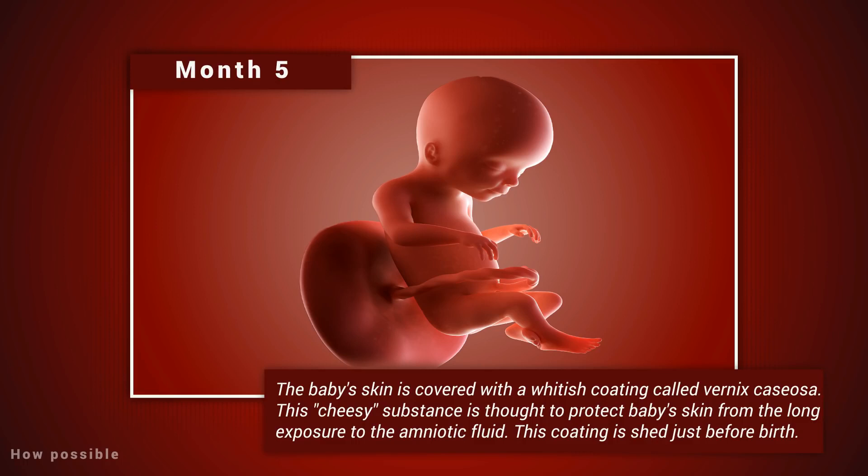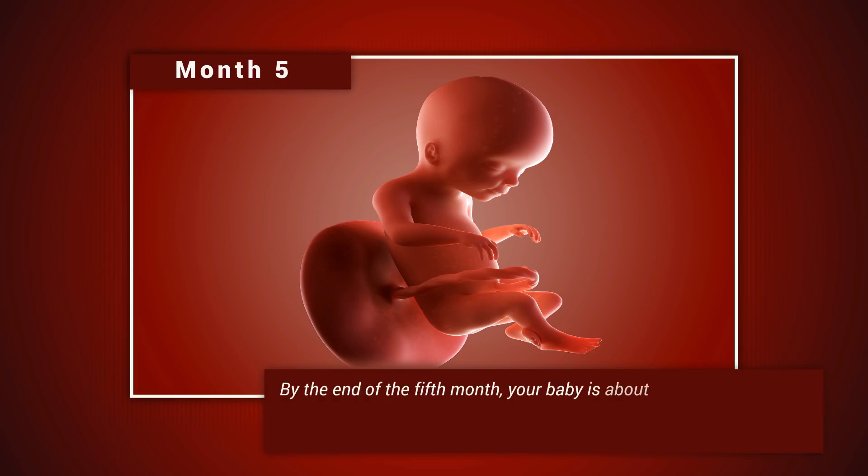The baby's skin is covered with a whitish coating called vernix caseosa. This cheesy substance is thought to protect the baby's skin from long exposure to the amniotic fluid. This coating is shed just before birth. By the end of the fifth month, your baby is about 10 inches long and weighs from one-half to one pound.